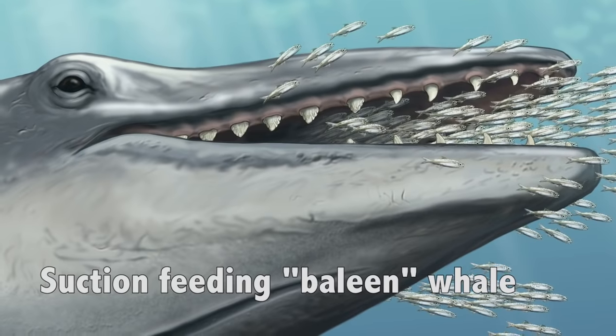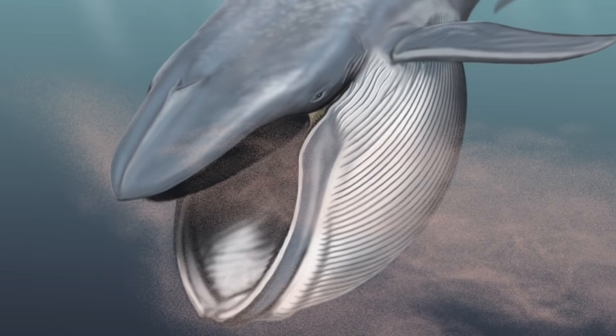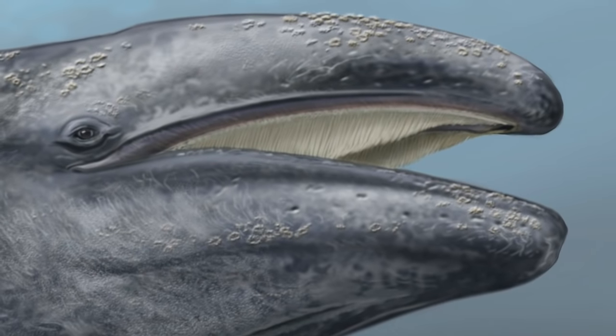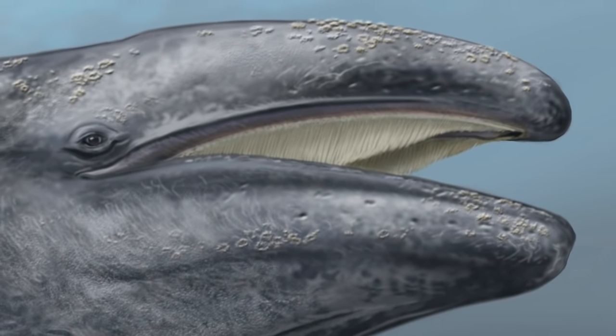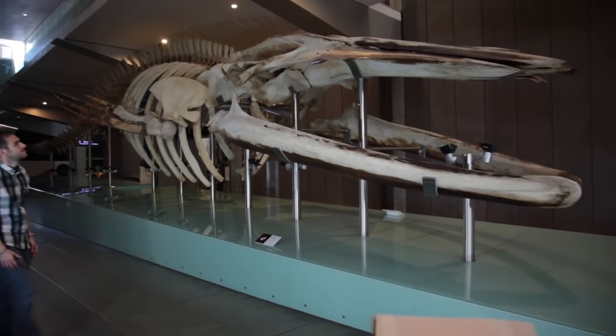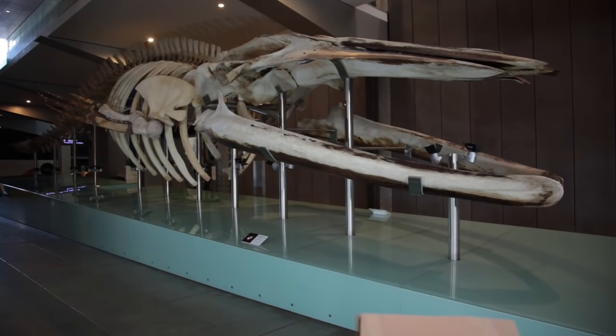At the same time, being a suction feeder meant that these early whales were, for the first time, able to capture small prey in bulk. And from there, all that you need to make a modern whale is an efficient way of retaining small prey in the mouth. The answer to that, of course, was baleen, which evolved in later whales from the gums. Filter feeding gave whales access to an enormous food supply, and ultimately, it allowed them to grow into the largest animals that ever lived.